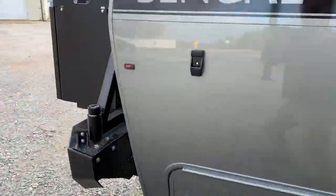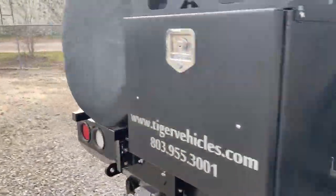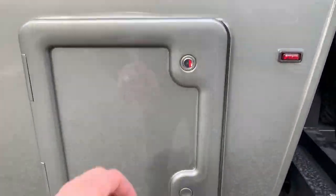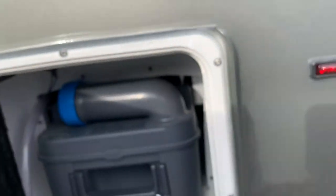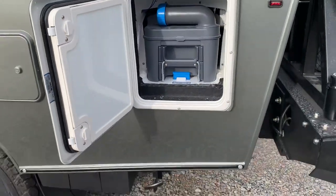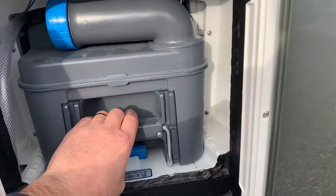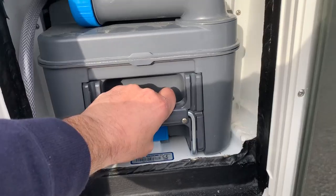Bear with me — shaky camera — we're walking around to the other side of the coach. We're on the other side of the bathroom now. It takes two hands to open it up here. The cool thing about a cartridge toilet is you pull this out...